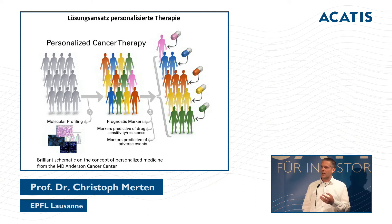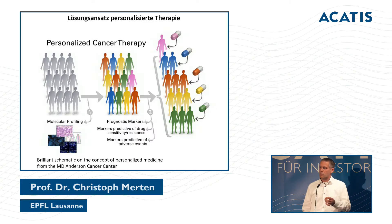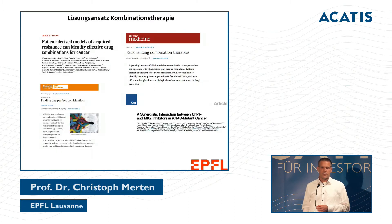A slide from the MD Anderson Cancer Center illustrates personalized cancer therapy. At the beginning of a diagnosis, a patient is just one undifferentiated case. What we call cancer is a general name for many diseases. We need tools to analyze every patient individually — the red patient needs the red medication, the green patient the green medication — and if you swap them, they don't have the same effect.